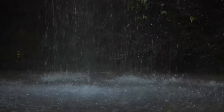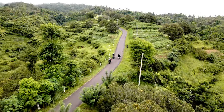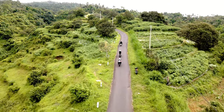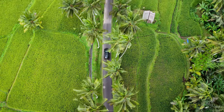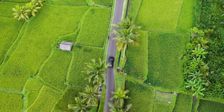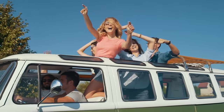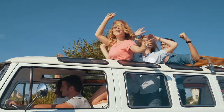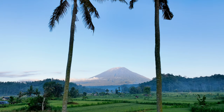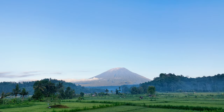Getting to Tukidseping Waterfall is straightforward. You have a few options depending on your preference. If you're comfortable driving, you can rent a scooter or car to make the journey independently. Alternatively, you can hire a private car with a driver for the day, which is a popular choice for those unfamiliar with the local roads. For a more guided experience, consider joining a tour, which often includes stops at other nearby attractions. We've listed a link to a reputable local tour operator in the video description.